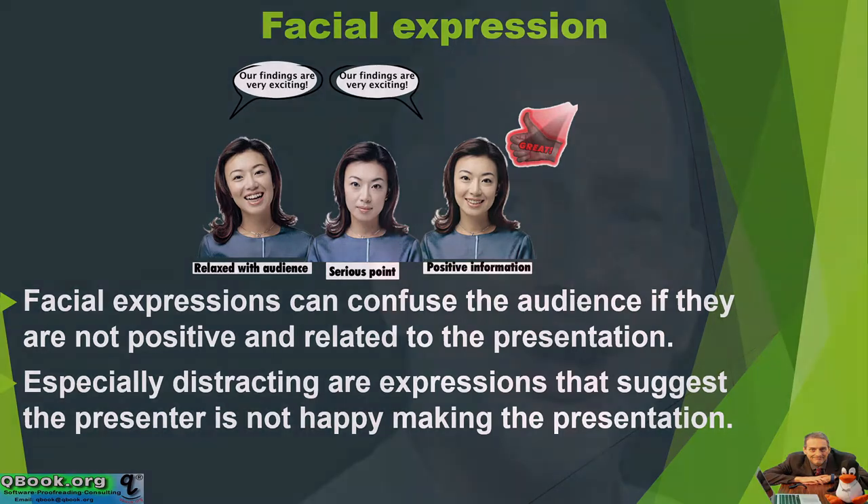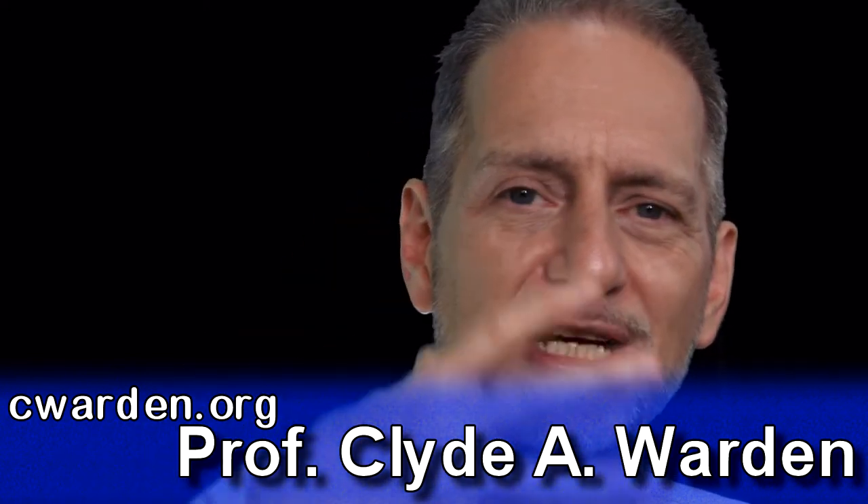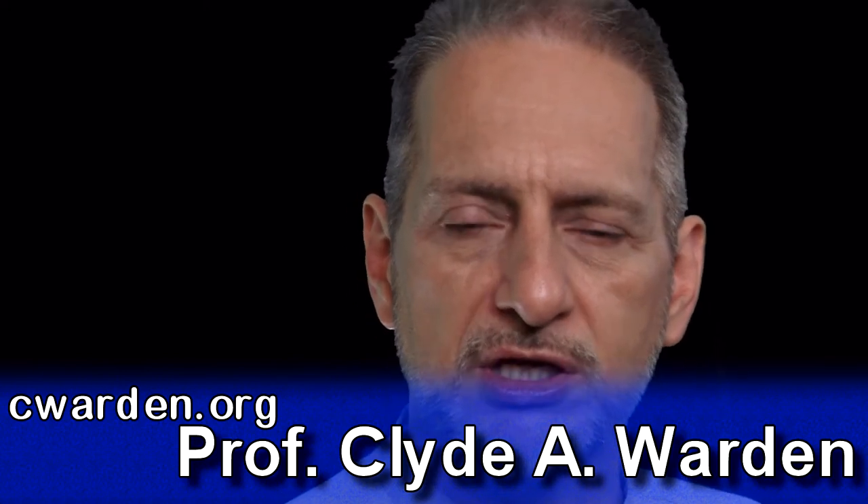I don't know why it's so hard — I think we're just not used to seeing ourselves. When my students make presentations, I turn on the video camera and tell them to look at the camera, but they very quickly become very serious and nervous and start looking down at their cards. It seems very difficult for people to smile and be positive while presenting.